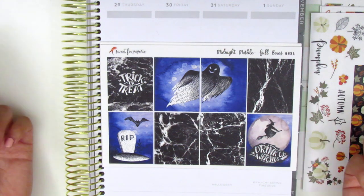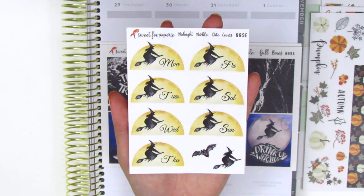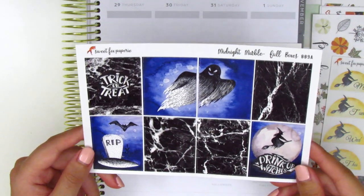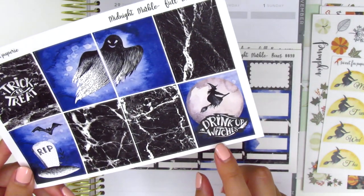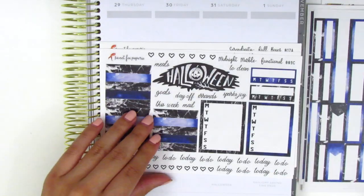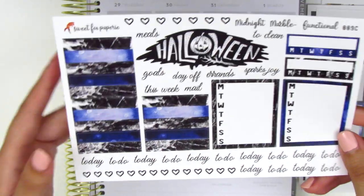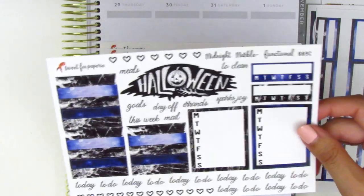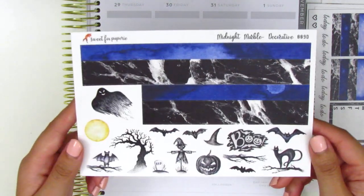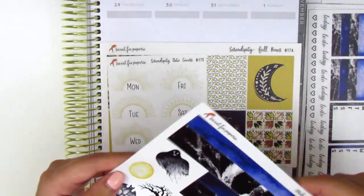The next kit is a Halloween themed kit called Midnight Marble. The date covers are so cool and so perfect for Halloween. The full boxes have a very spooky vibe with dark navies and black, and the quote box says 'drink up witches.' Here we have the boxes with a love that ombre effect. And look at this little weekend banner — this is actually perfect for Halloween because I think Halloween falls on a Saturday this year. And again we have all of the tech stickers, headers, and sidebar trackers. Here's the bottom washi — wow, that's so beautiful. And all of the deco pieces at the bottom are very festive.